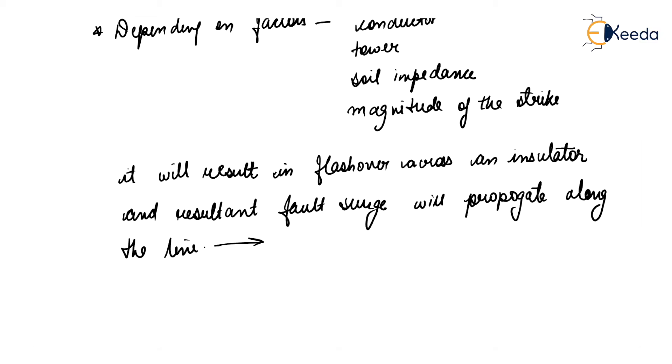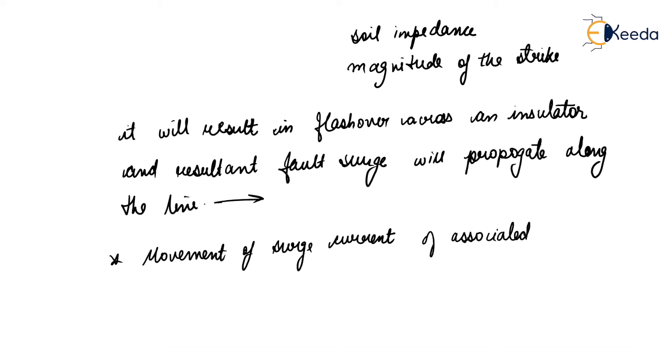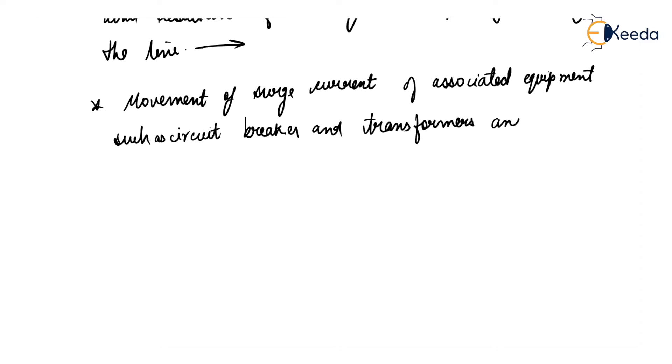This we already studied in lightning surges. This movement of surge current affects associated equipment such as circuit breakers and transformers, and impacts network performance adversely.